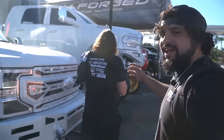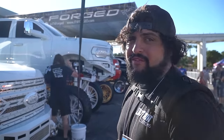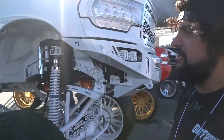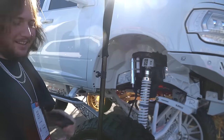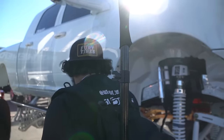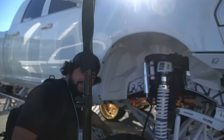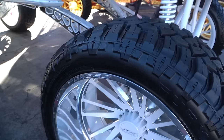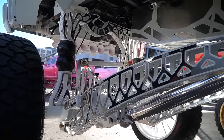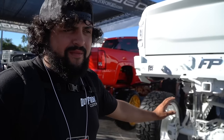Chris actually gets excited when he sees Blake Fitzgerald's stuff. Behind me we have Blake Fitzgerald's fifth gen - you guys have seen it on my channel a ton of times because we see it at every show. He keeps amping it up every single time. Chris's first time seeing this thing in person - he thinks it's massive. It's as clean as it gets, you know? He's got his logo FP all over this thing, literally engraved in the lift. Custom steps. He's in the Fusion Bumpers booth - definitely one of my top ten favorite trucks on Instagram.